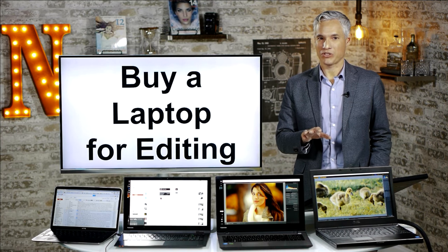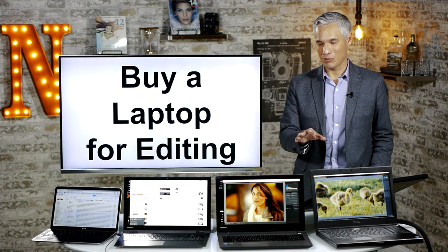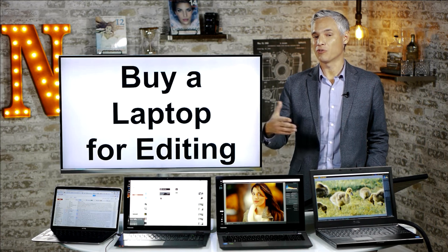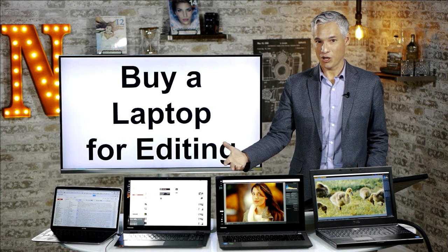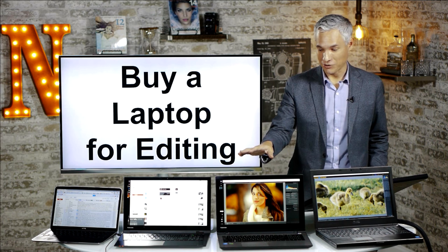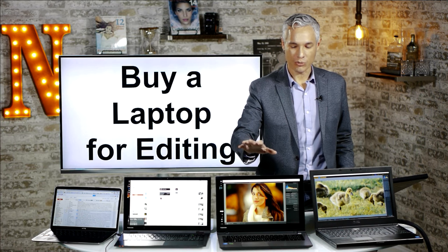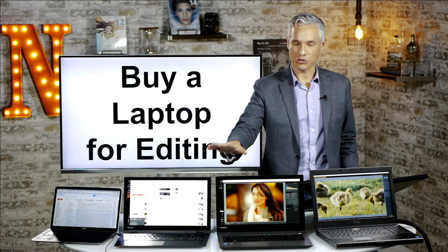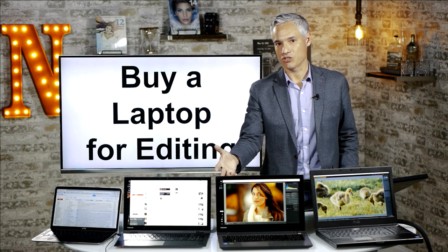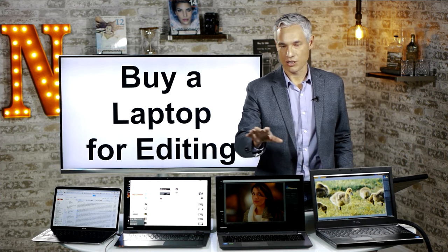Hi, I'm Tony Northrup, and one of the most common questions I get is which laptop should I get for photo or video editing. I'm going to try to answer that today. It can be really difficult to name specific models because companies manufacture new releases of different models literally every couple of weeks. Toshiba offered to send me a couple of laptops to review, and by the time I got them, those specific models were no longer being manufactured.